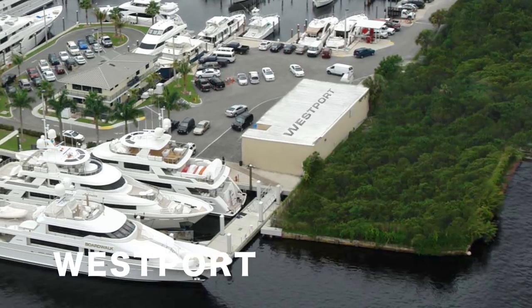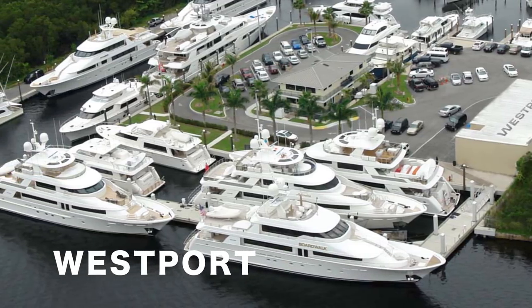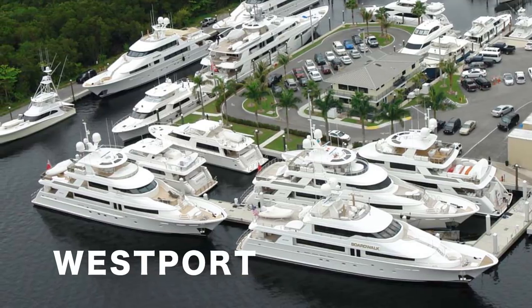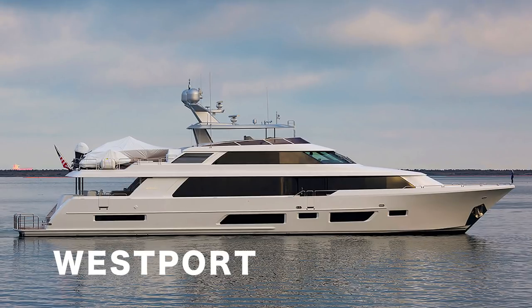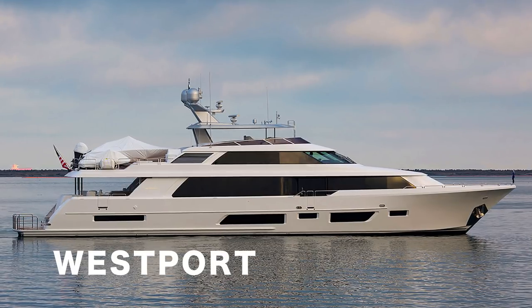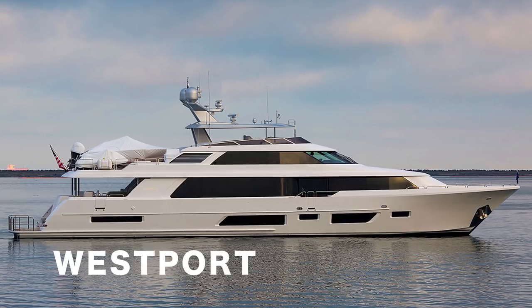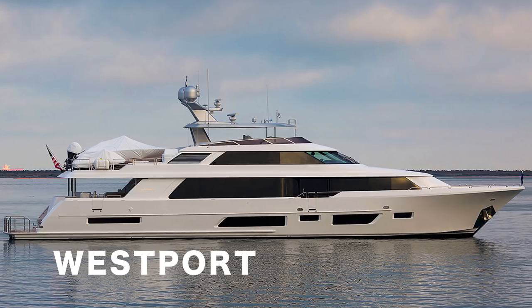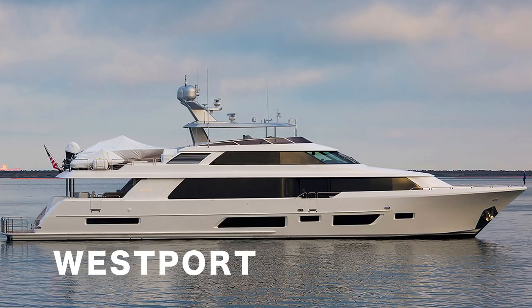Shame on me for not having mentioned this remarkable yacht builder. Westport have been consistently successful for decades now and their product range is very strong and very big. The smallest yacht that they build is the W112, a 112-foot tri-deck yacht that can cruise at 20 knots and has a draft shallow enough to use extensively in the Bahamas. The styling of this yacht has improved notably over the last decade.